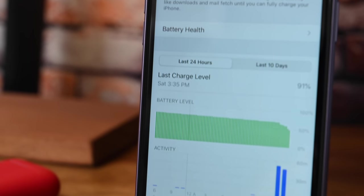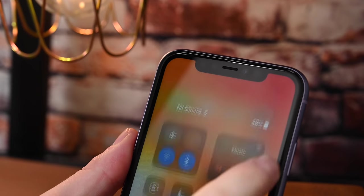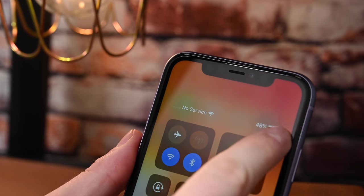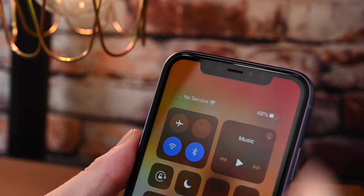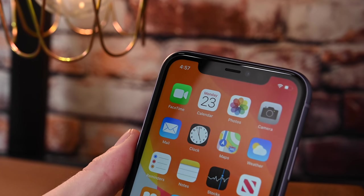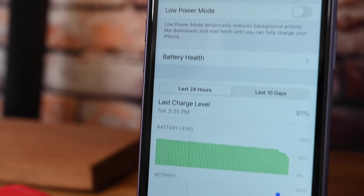It is the same processor that is included in the iPhone 11 Pro, too. Apple touts that the iPhone 11 will get one more hour of battery life over the iPhone XR, and it's kind of hard to say for sure. We tested it and we still got improved battery life, but there's no real scientific way with all the variables to say for sure. We can say with certainty, though, that it didn't get worse battery life.